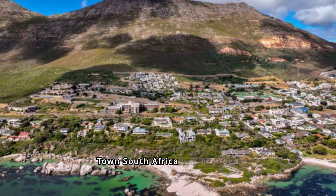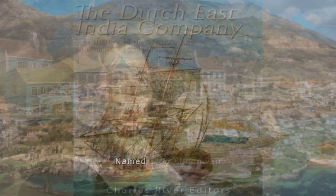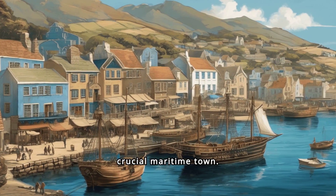Simonstown in Cape Town, South Africa, was founded in 1605 by the Dutch East India Company as a supply station for ships. Named after Simon van der Stel, the governor of the Cape Colony, it became a crucial maritime town.